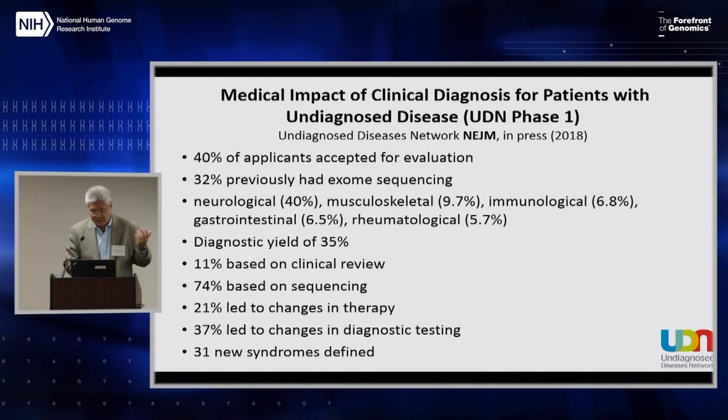The experience is described in a paper in press. To summarize: 40% of applicants were accepted for evaluation, and 32% actually had clinical exome sequencing when they came to us. A majority of phenotypes were neurological at 40%, with musculoskeletal running second at close to 10%. The overall diagnostic yield is 35%. About 11% of diagnoses were based primarily on clinical review, and 74% on sequencing. About a fifth led to a change in therapy, 37% led to changes in diagnostic testing, and 31 new syndromes have been defined.